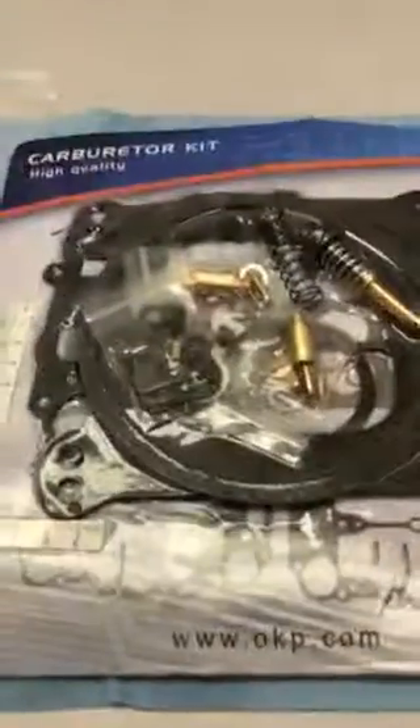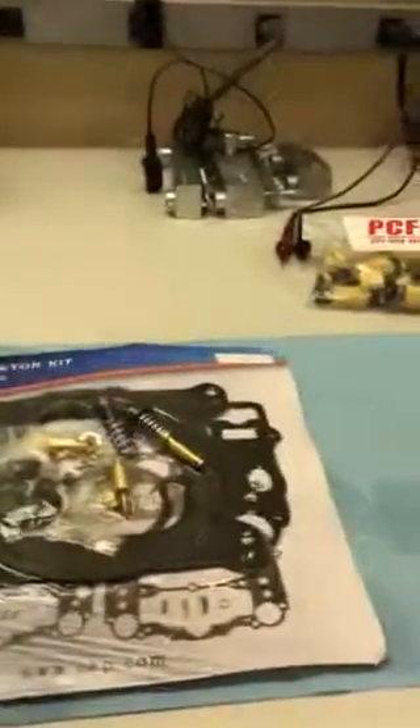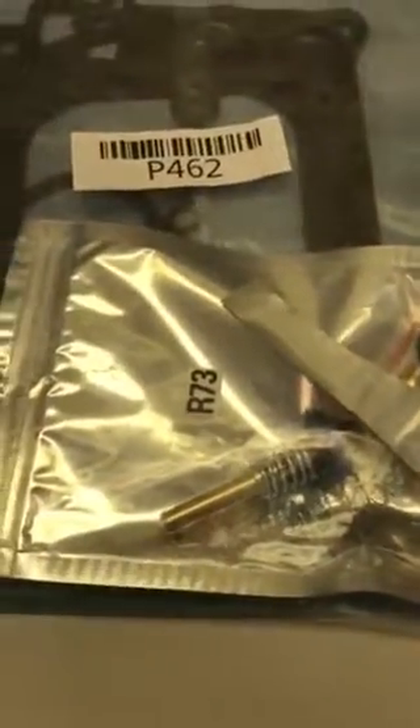We do our own R&D and we do hundreds of Edelbrock carburetors a year. We would never use a part like this, so think about it before you try to save ten bucks — is this going to leave you stranded on the side of the road? I won't send it to my customers. Have a nice day.